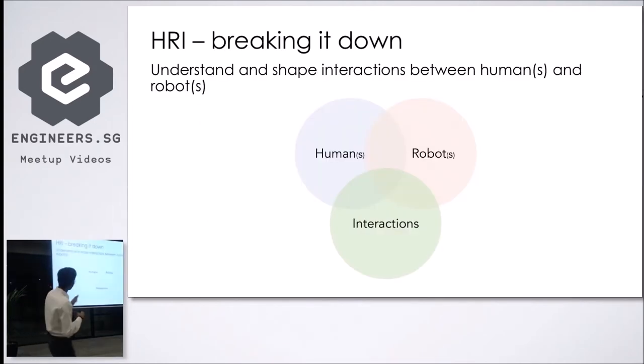HRI is really three different parts: humans, robots, and their interactions. All three parts have different kinds of researchers and different complexities. For humans, there are social scientists and psychologists who understand how humans behave and react to different scenarios. For robots, there are engineers — mechanical, electrical, software. For interaction, there are linguists and communication experts working on what kind of interaction the robot should have with humans.